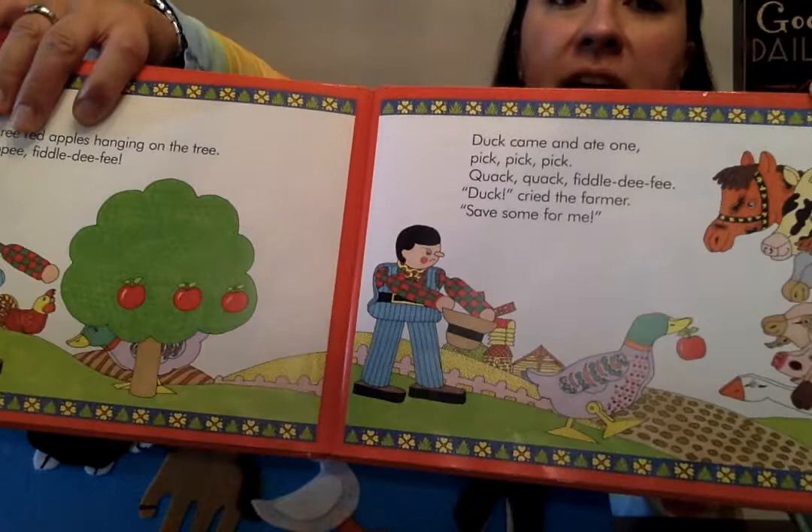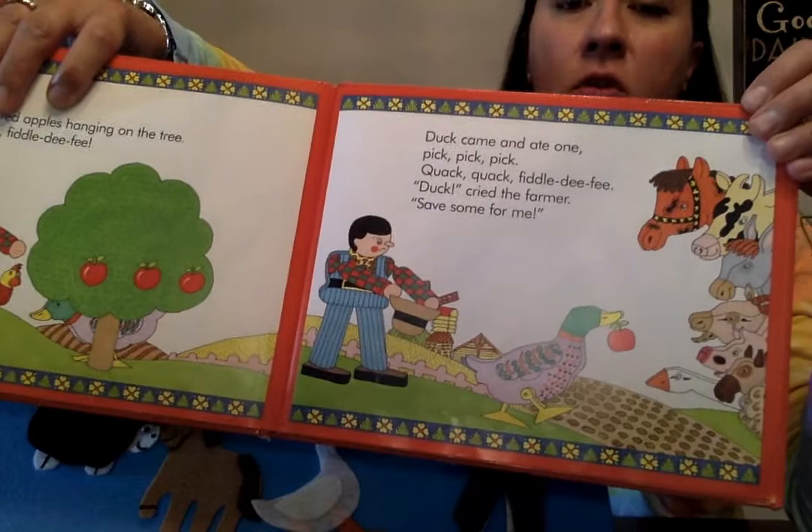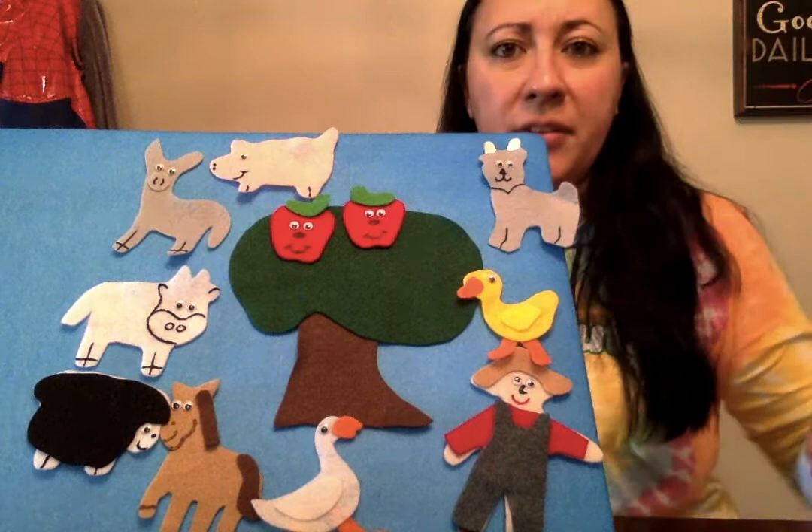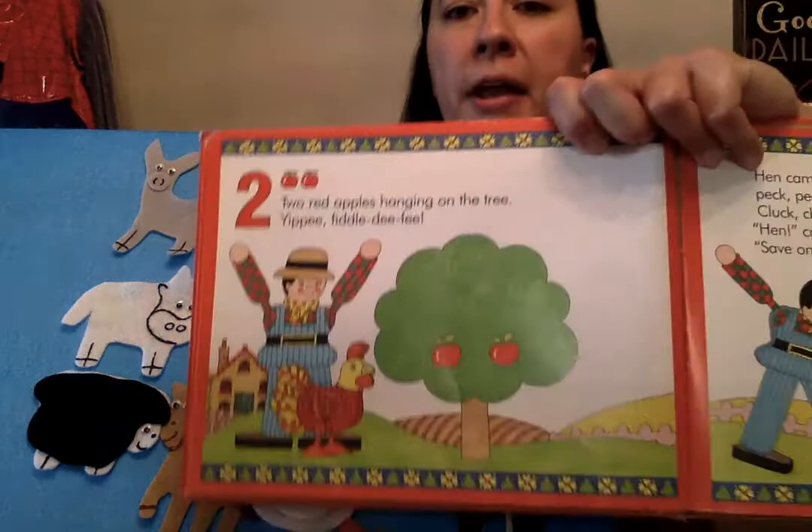Duck came and ate one — pick, pick, pick — quack, quack, fiddledee fee! 'Duck!' cried the farmer, 'save some for me!' Here comes Duck. Quack, quack. How many left? Two! Two red apples hanging on the tree, yippee, fiddledee fee!